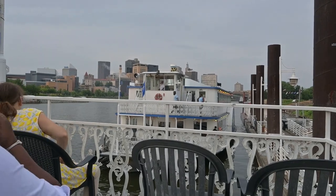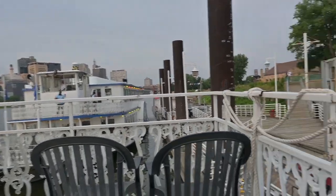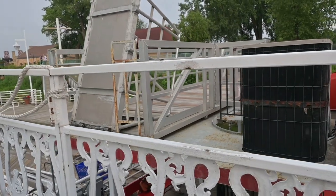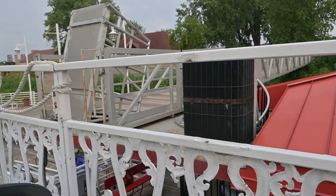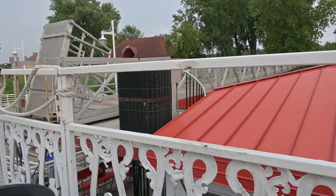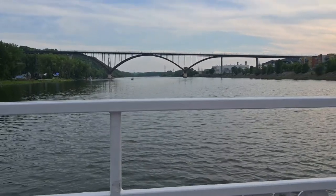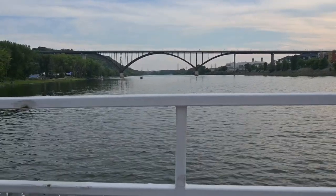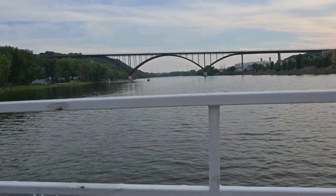The paddle boat is taking off and we are pulling off too. You can see us moving. They've got audio recordings telling us the story of the Mississippi. It reminds me of being in Hannibal, Missouri. It seems like we're turning around and going the direction I'm pointing now — we're at the front of the ship.